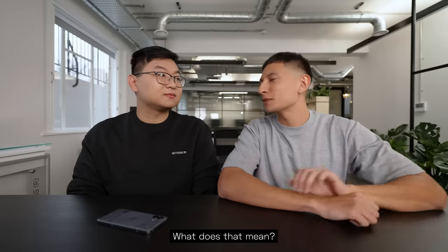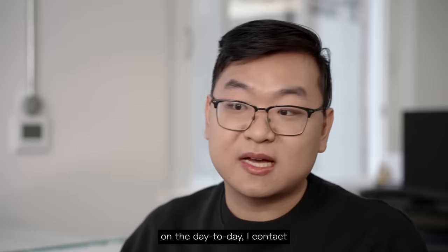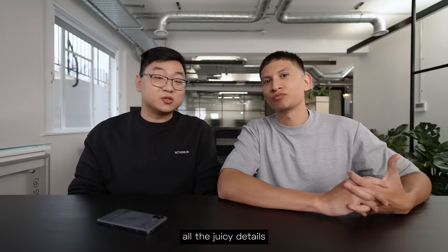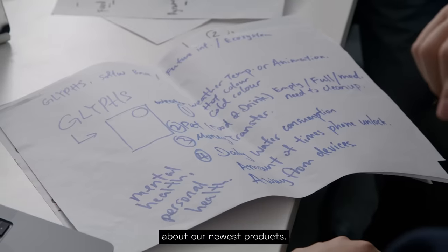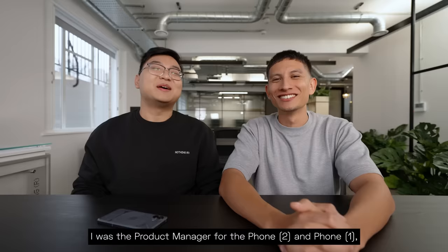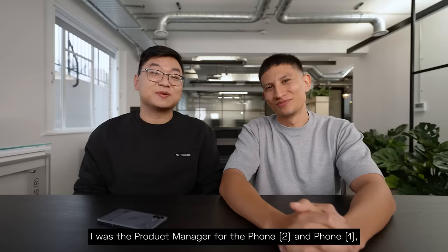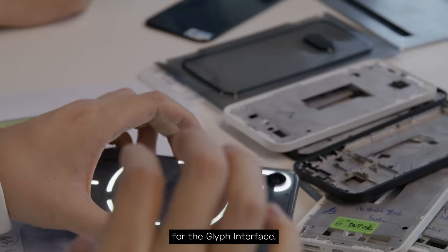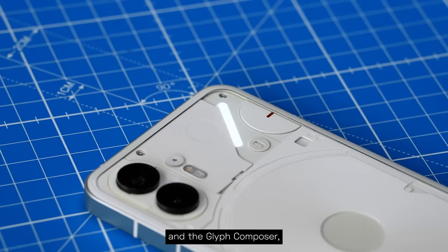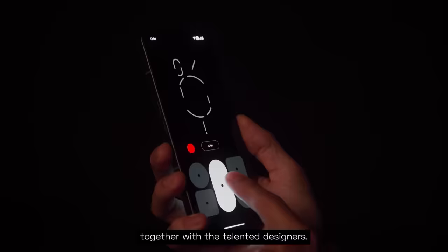Product marketing manager — what does that mean? What do you do on the day-to-day? On the day-to-day, I work with the product team and find out all the juicy details about our newest product, finding a way to put that into our marketing content. I was a product manager for Phone 2 and Phone 1 for the Glyph interface, and we worked on features such as essential notification and the Glyph composer together with the talented designers.